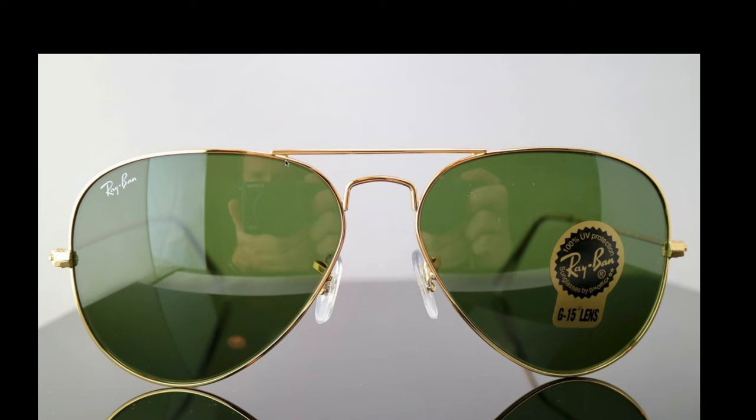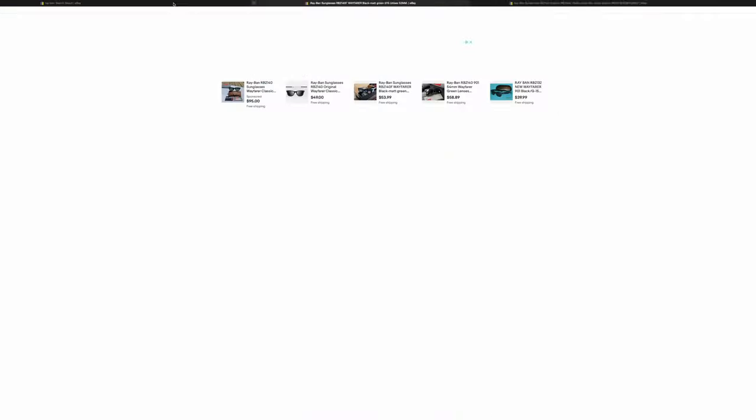Next up we have this pair of Ray-Ban Aviators. If we take a look at the welds, they are completely fake. Also, the sticker is very fake — it should be bright and shiny, matching the core of the gold frames, not this matte gold color. The Ray-Ban logo placement is off as well. That is definitely a fake pair of Ray-Ban Aviator sunglasses.